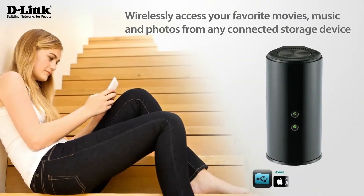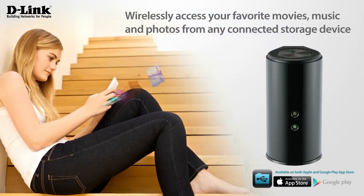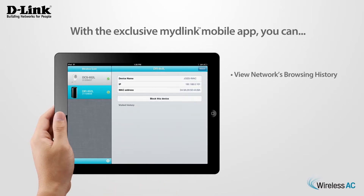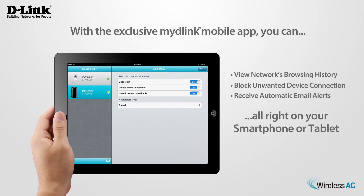Wirelessly access your favourite movies, music and photos from any connected storage device directly to your iPhone, iPad or Android device with the Shareport mobile app. With the exclusive My D-Link mobile app, you can view your home's network browsing history in real time, block unwanted device connections or receive automatic email alerts right on your smartphone or tablet.